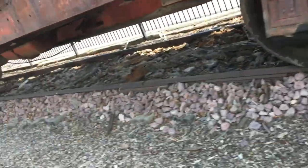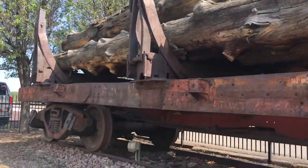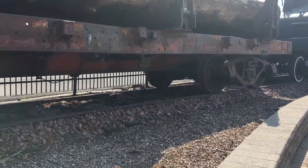This is an engine produced in 1917 and used for a logging company. Yeah, look at that — it's on its own little track.